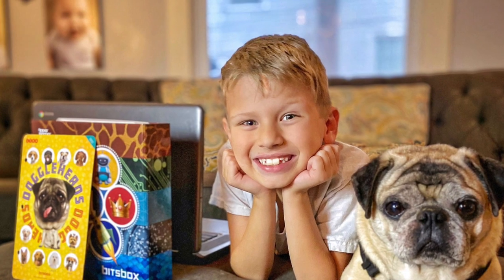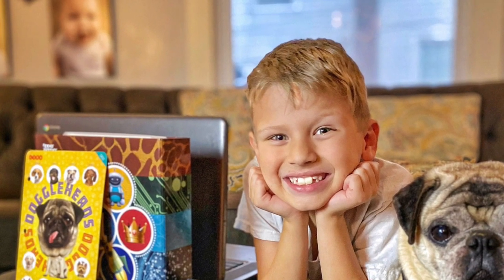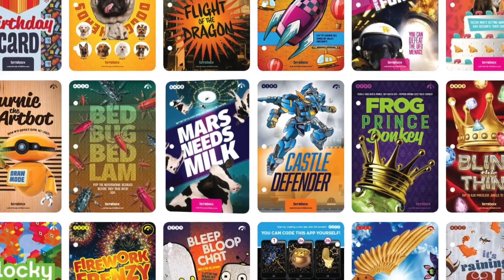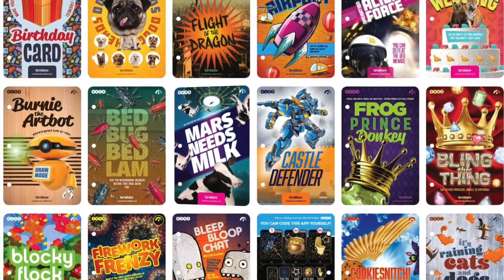BitsBox is the perfect coding and app building program for infants and primary age students. Once subscribed, students can choose to receive their project resources delivered in hardcopy or downloaded digitally.